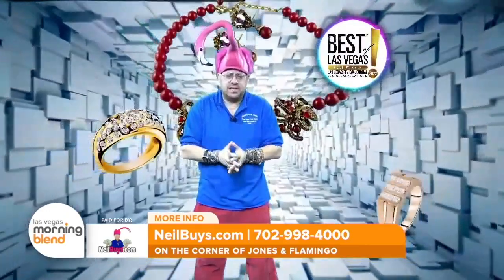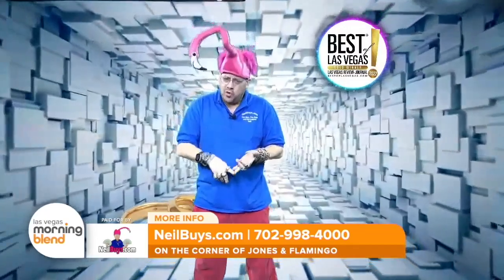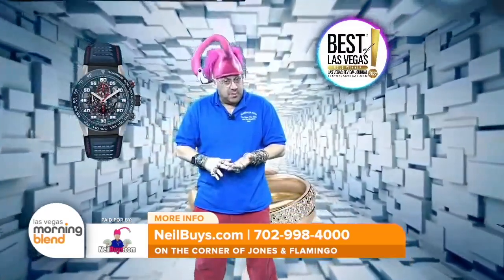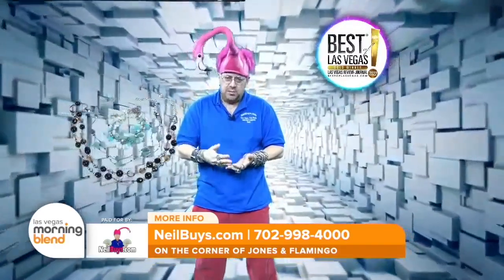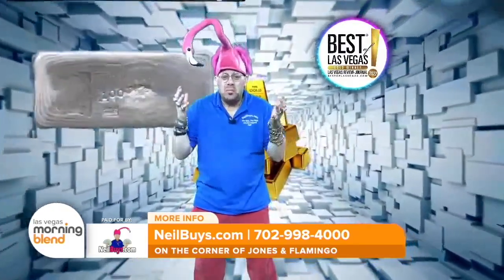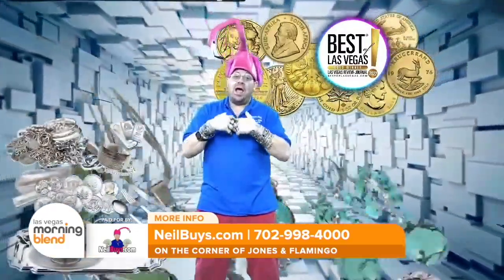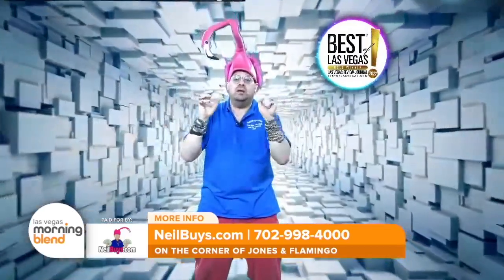When a customer wants to sell, I want to buy. Do you have name brand collectibles? Do you have gold, silver, costume jewelry? Has someone recently passed and you inherited items? Do you have estate items, vintage items, broken Rolexes — don't know if they're real? You want to bring all that in.